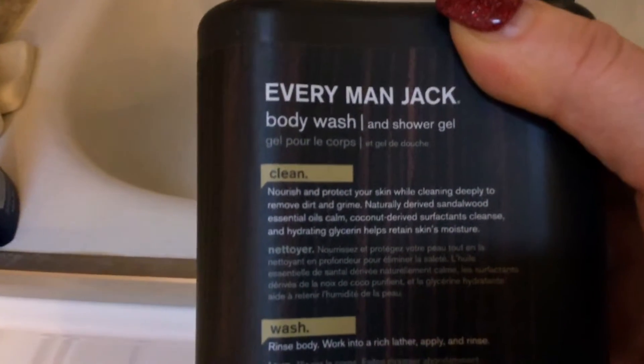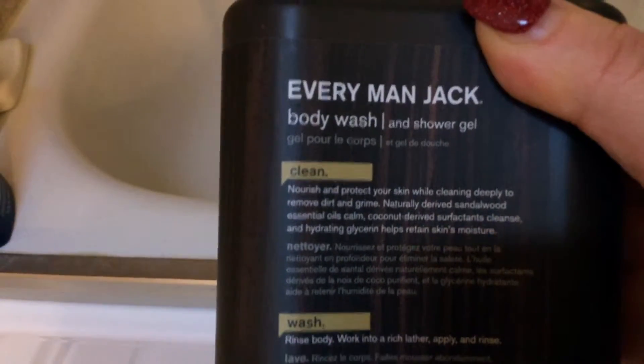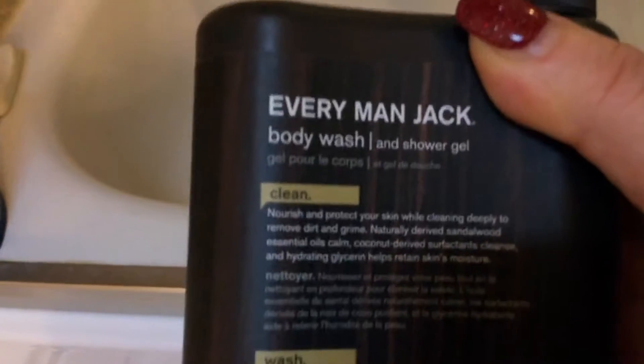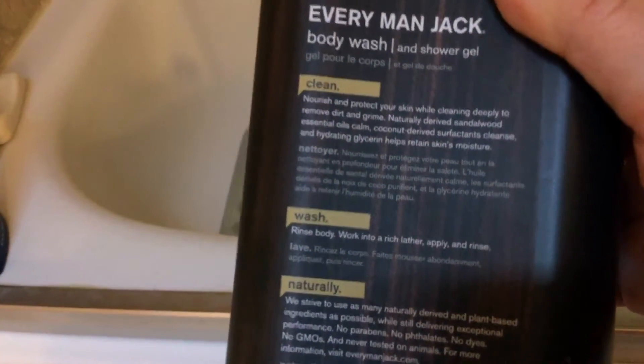My husband actually said that he really likes this product a lot because he'll play football some mornings and he gets covered in dirt and everything. He said that this product really helps to keep him smelling fresh and clean, and gets the dirt and grime from football off of him rather quickly.